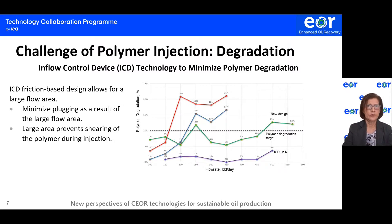A challenge of polymer injection is polymer degradation. The use of a certain type of inflow control device (ICD) can minimize polymer degradation. The ICDs are choking devices that balance the flow along the wellbore. One type is an ICD friction-based design, which allows for a larger flow area. This type of ICD produces a distributed pressure drop over a large area, preventing shearing of the polymer during injection and minimizing plugging as a result of the larger flow area.